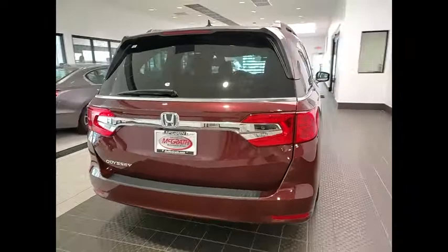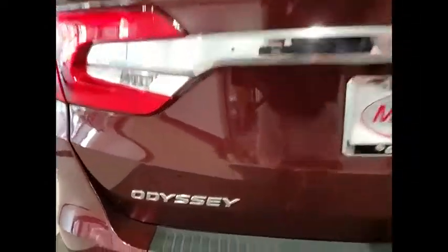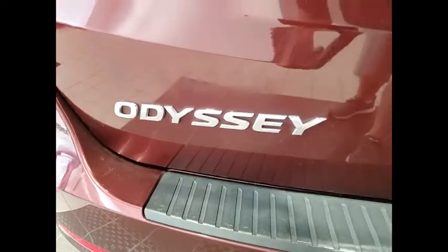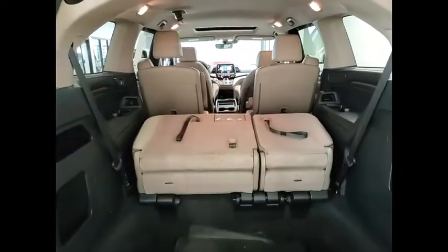This vehicle has less than 75,000 miles. Here are some of this vehicle's great options: tire pressure monitor, blind spot monitor, heated mirrors, electronic stability control, alloy wheels.